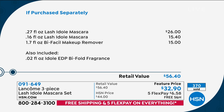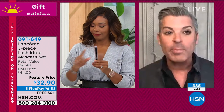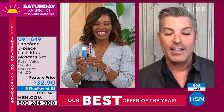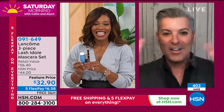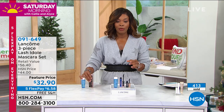We've sold 60,000 of these since we launched last week, and you can't get this anywhere else. The only place you can get this is Lancôme.com. This is the world launch here at HSN just for you. You can keep shopping for your Lashy Doll set — here's the item number at 091.